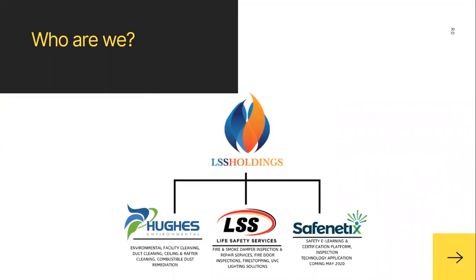LSS Life Safety Services is known for fire smoke damper inspections and repairs, fire door inspections, fire stopping, and UVC lighting solutions. And then launching in May is SafeNetX, the online safety e-learning certification platform, coming this month.